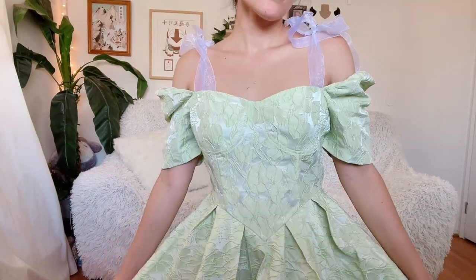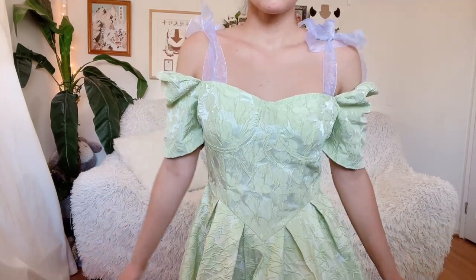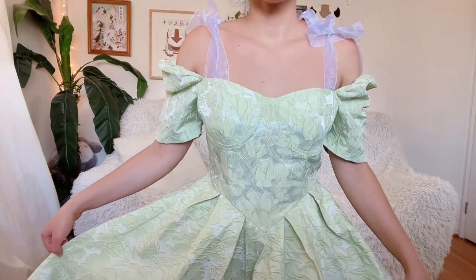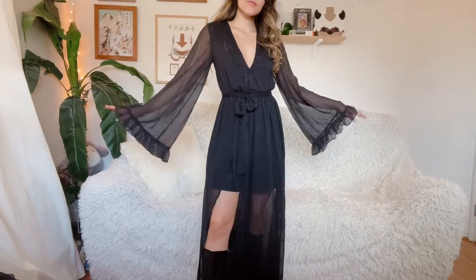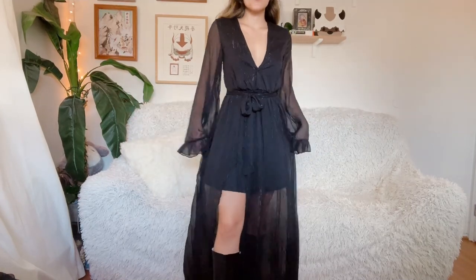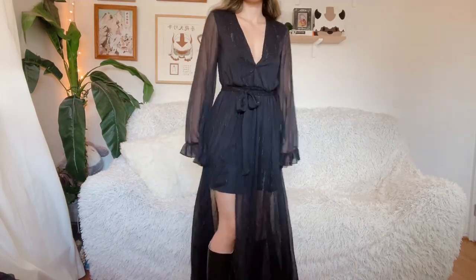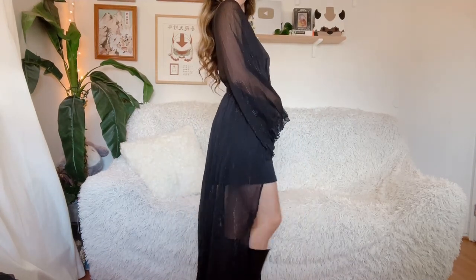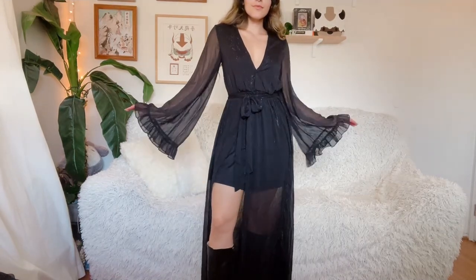Everything I've shared so far has been bright and colorful because usually that's all I wear — I love color. But since it's spooky season, I did get some darker clothing for this haul. These next three items were supposed to be part of a costume, but I still haven't decided if I'm actually going to do it because I would need to find some really specific pieces to complete the look, and I don't know if I could find them in time before Halloween ends.